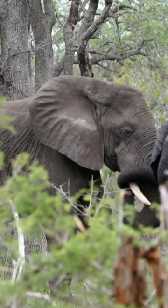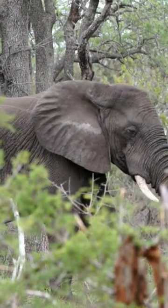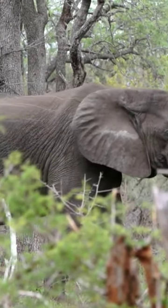Apart from this, elephants use their trunks to communicate and be affectionate to one another too. In fact, elephants will go to grieving herd members and stroke them with their trunks.